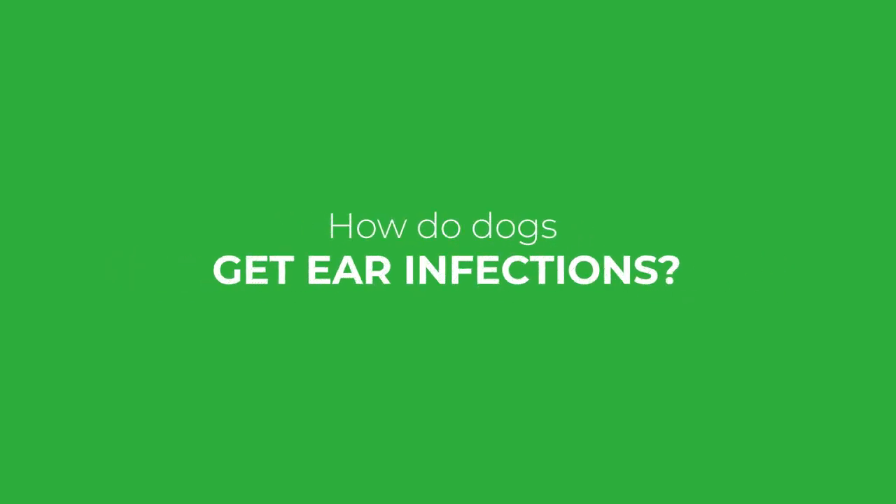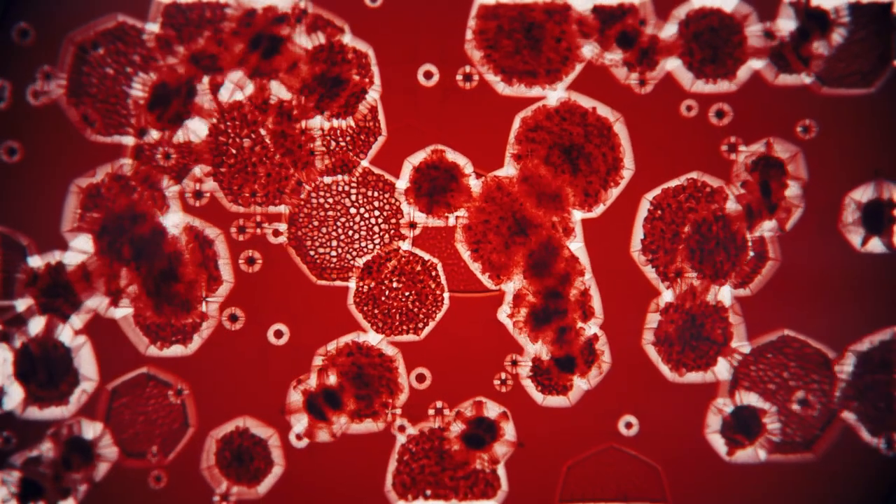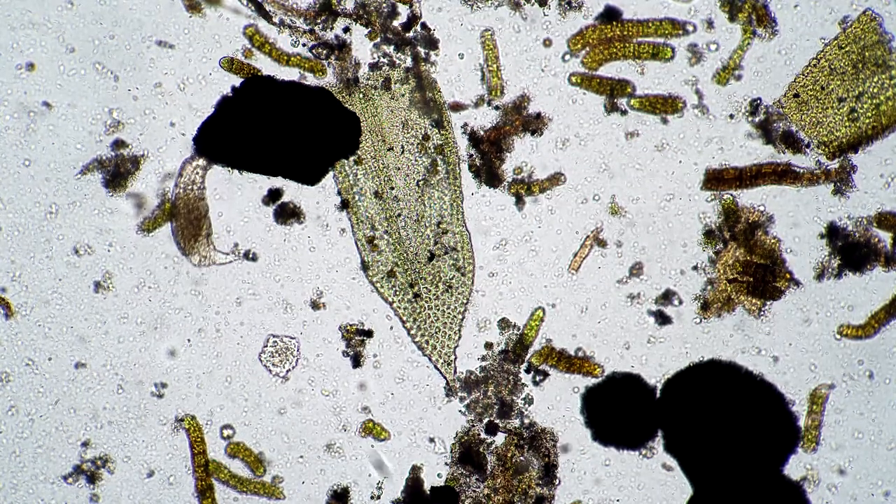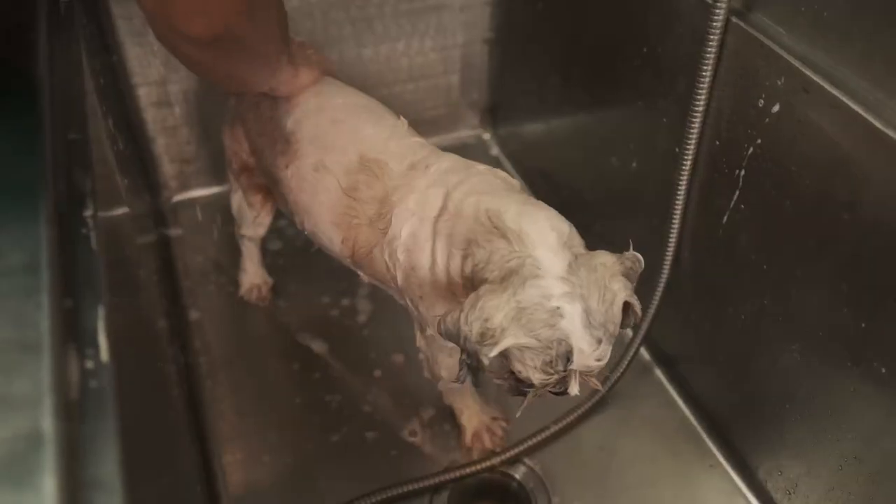Let's talk about how dogs get ear infections. A few bacteria and yeast are present in all dogs' ears normally, and they don't usually cause a problem. The trouble starts when inflammation increases moisture, decreases the pH, and decreases air circulation in the ear. A dog with allergies gets a hot, sweaty ear and the microorganisms already in there go crazy. Dogs with normal ears don't easily get ear infections from swimming or bathing, but adding water to an already inflamed ear can make things worse.